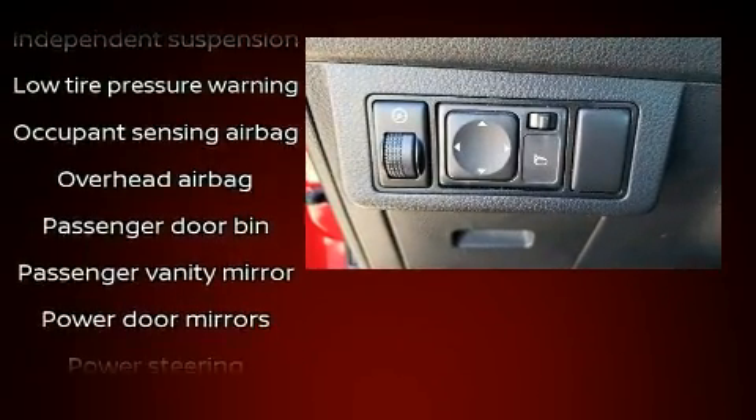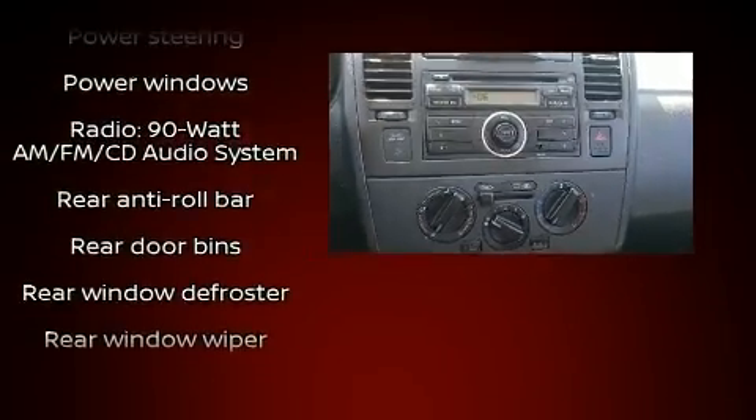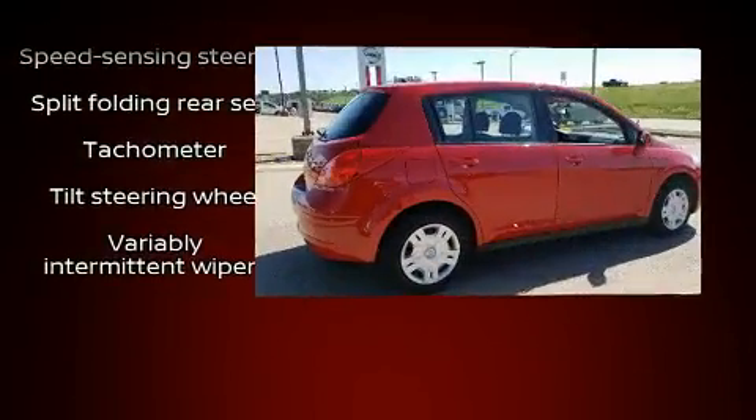Audio features include a CD player with AM-FM radio and four well-positioned speakers. Curtain airbags combined with standard stability control create a comprehensive safety network.